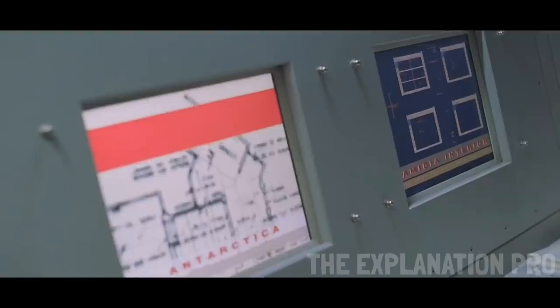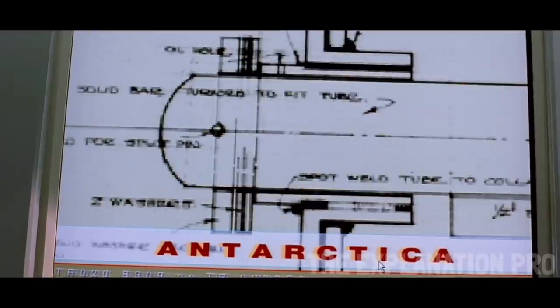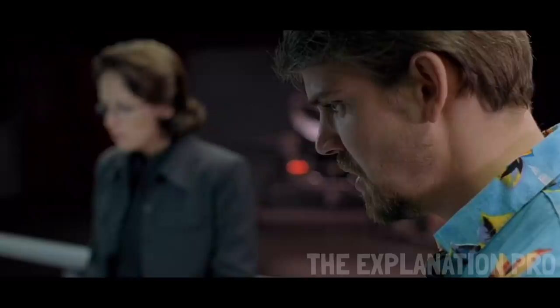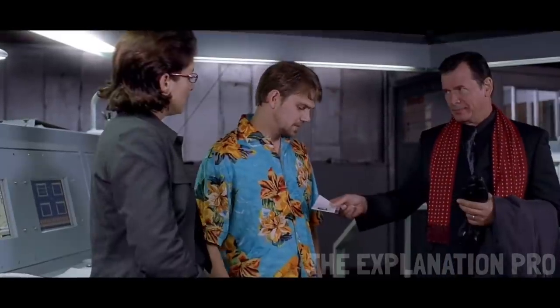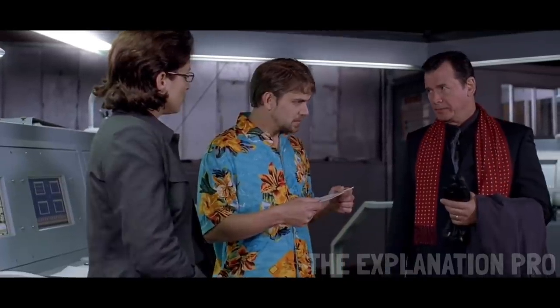Dr. Zak receives a warning of the temperature dropping at a lab due to system failure in the Antarctica module. A colleague works on a solution fast, or else the crew on Antarctica would freeze to death. With a few seconds left, Dr. Zak gambles and orders Mel to override the system. Just in time, the system stabilizes and the temperature goes up, saving the crew. Their boss then approaches them, hands Zak a plane ticket, and informs him that there's a different site looking for a system analyst.